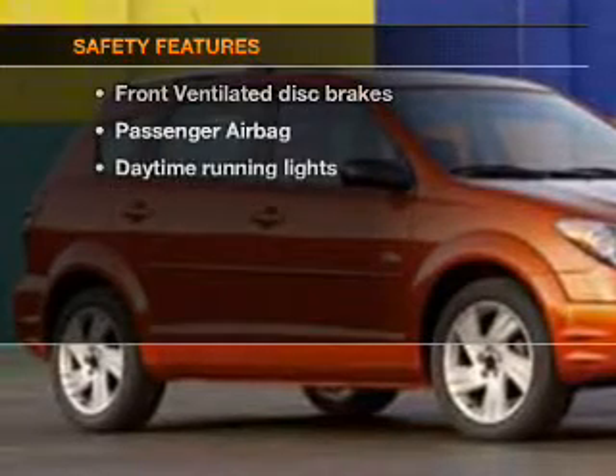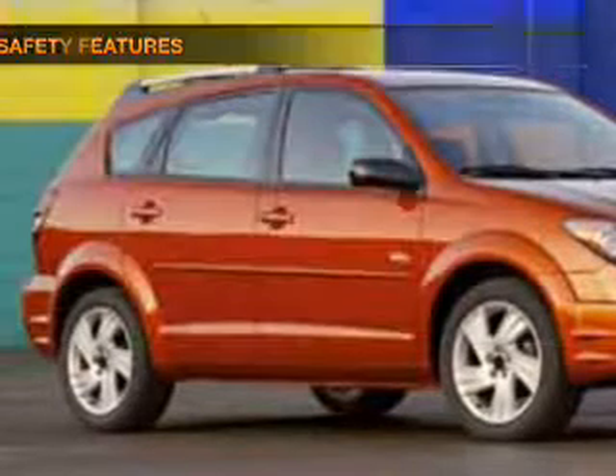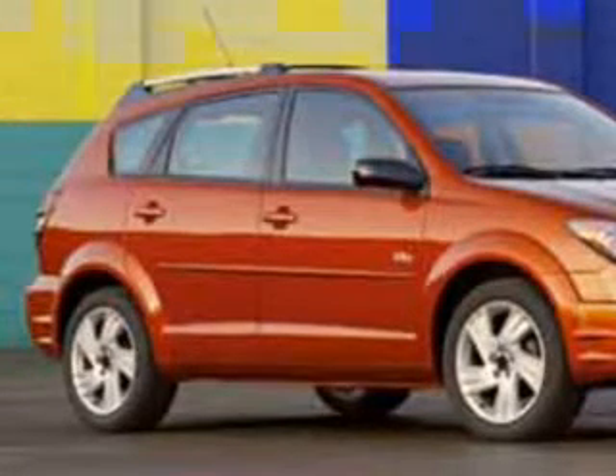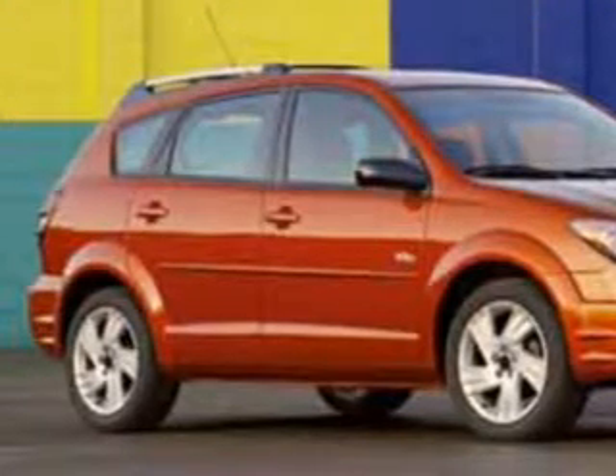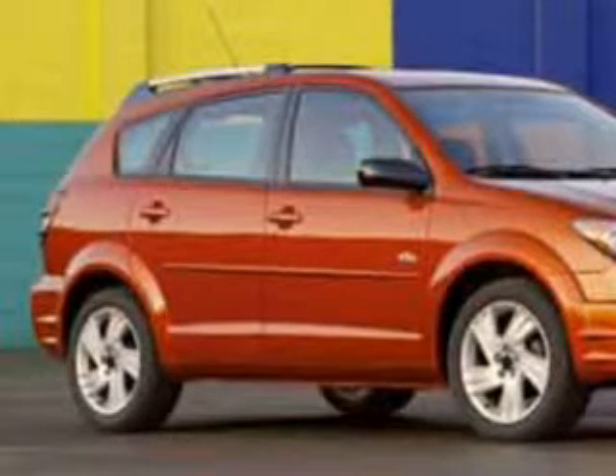If safety is a high priority, rest assured knowing that these top safety components are included: front ventilated disc brakes, passenger airbag, daytime running lights, and independent suspension. Call today to schedule a test drive.